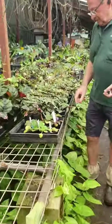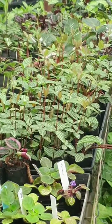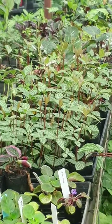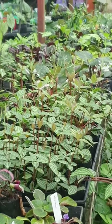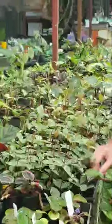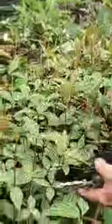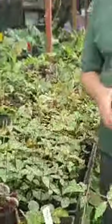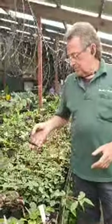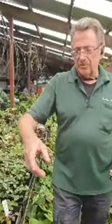One of my favourites is this Peperomia — called Parallel Peperomia. Look at the stripes on that. They're fantastic. Peperomias are really easy to grow, there's a lot of different types. I think most people would know about Peperomias — just experiment away and try.